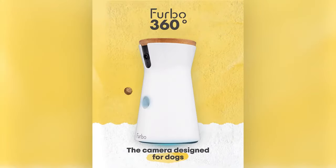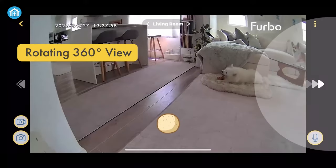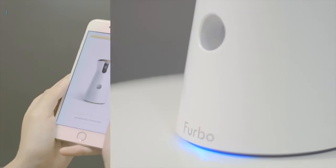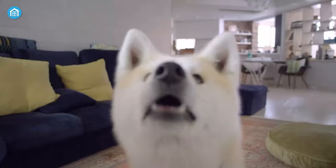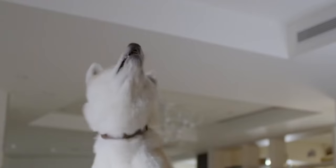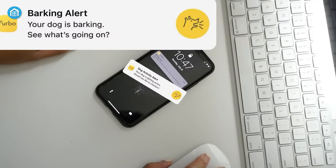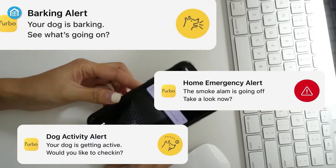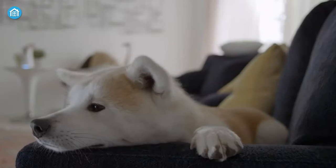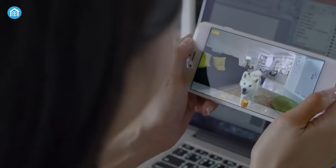Next, we got the Furbo 360 Dog Camera — an automatic pet camera that tracks your pet's movement within 360 rotational views. Just like the other smart pet gadgets, you can control this through your smartphone from anywhere using the dedicated app. It also has a built-in treat tossing feature which allows you to treat your pet from anywhere and at any time. It also includes features to keep your pet safe such as barking alert, home emergency alert, and dog activity alert. If the camera notices any of these activities in your house, it will automatically send a notification to your phone, so no matter where you are, you can always keep an eye on your pets.